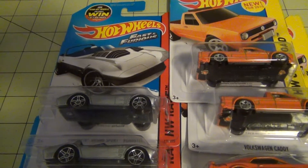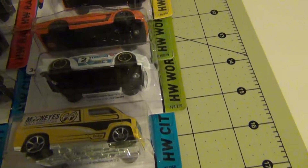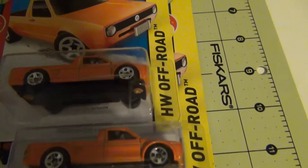Good evening guys, the Hot Wheels haul is here tonight. I'm going to show you my Hot Wheels haul on April the 6th at Walmart.